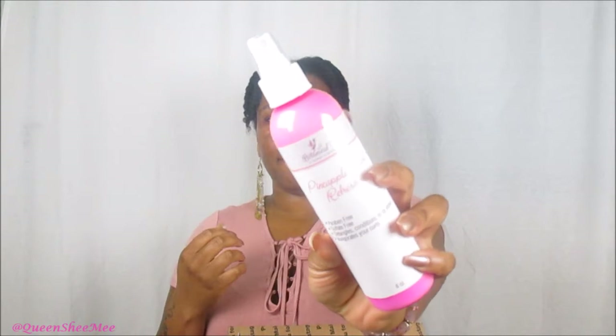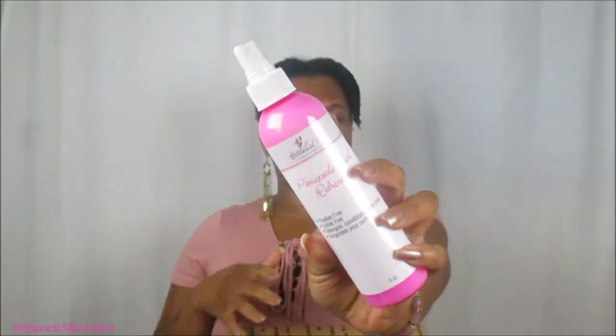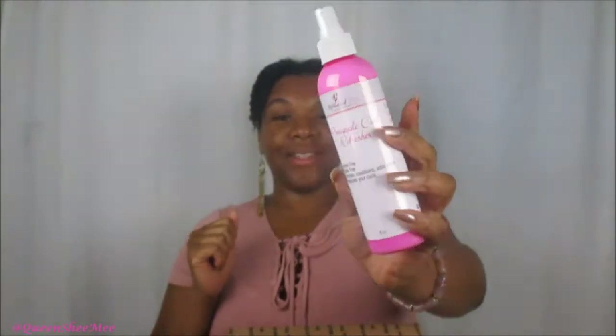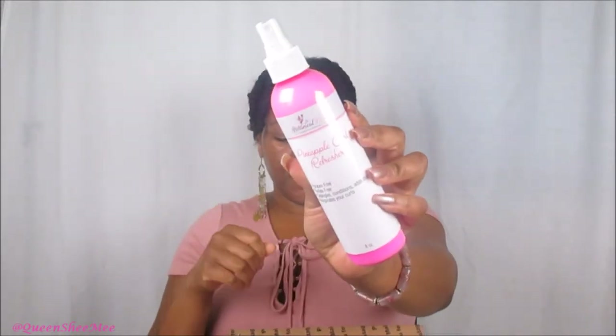The first product I have is the Pineapple Curl Refresher — it detangles, conditions, shines, and invigorates your curls. You guys know I love to smell products, so I'm definitely smelling this right now. It's pineapple, so I figured it would smell like pineapple — and oh my gosh, the consistency looks very creamy and it smells exactly like pineapple.